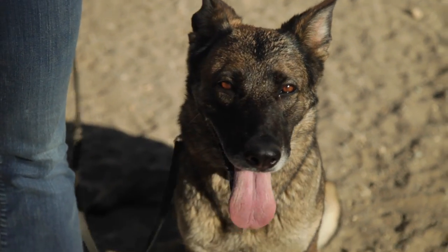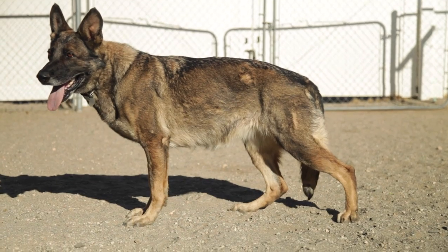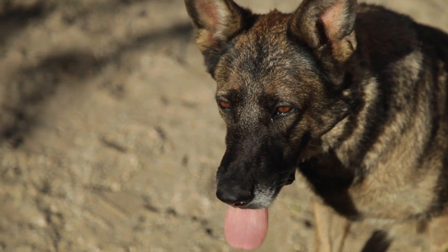This is Navi. She's also a German Shepherd working line dog imported from Germany. This color is considered sable — it's one of the popular colors for the working dogs. She's about five years old.